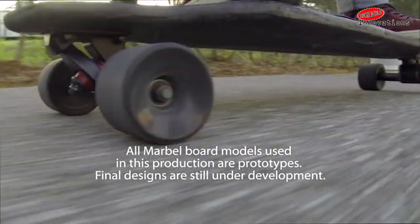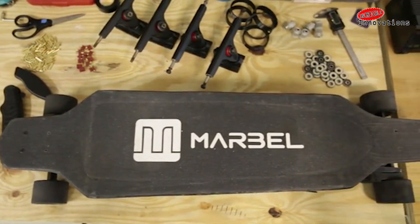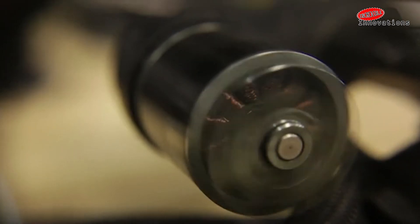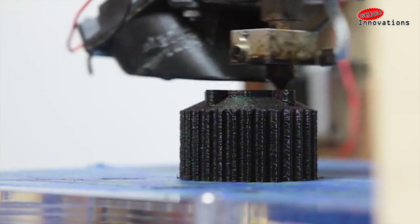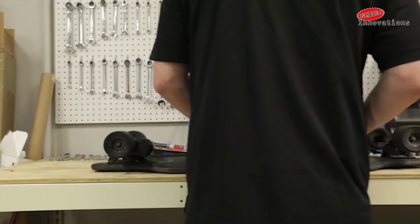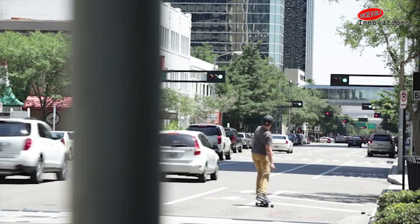If you are into skateboarding, then this product is surely for you. The Marble board is lightweight, fast and easy to use. The entire Marble electric skateboard weighs in at a record-setting 9.9 pounds, lighter than any electric vehicle in the world. It has enough power to go 20 miles per hour uphill, and will take you 10 real world miles per charge. All of the electronics and batteries are completely integrated into the carbon fiber deck.